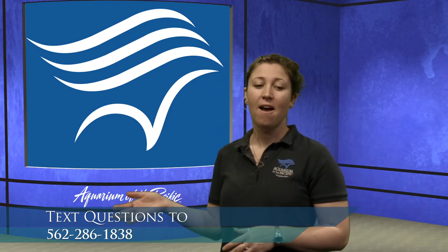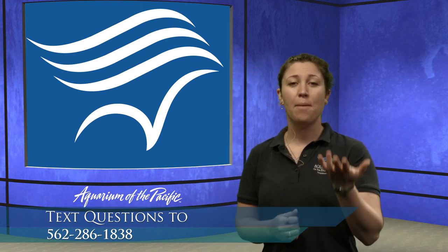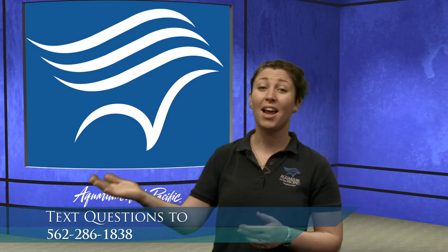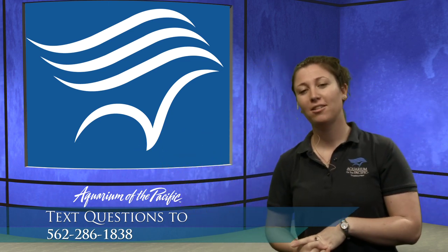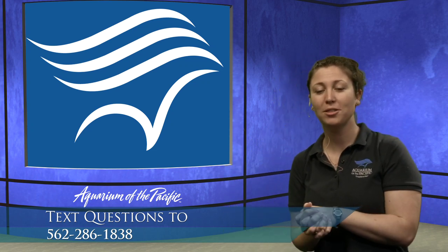If you were making observations through that video, feel free to text us: 562-286-1838. Remember, texting rates do apply, and make sure you have adult permission. I'm joined in the studio today by James, who's controlling what's on screen behind me. I have Luke off to the side taking your questions. And we have a new guest today — Jen, another staff member training with us. Over the next couple weeks, you'll be hearing us introduce Jen, and pretty soon she'll be in front of the camera teaching you.